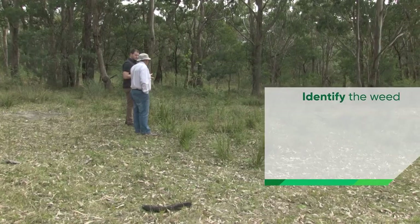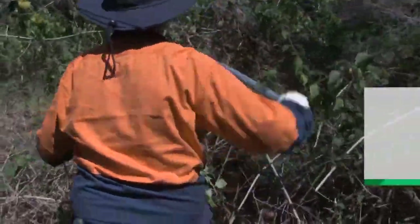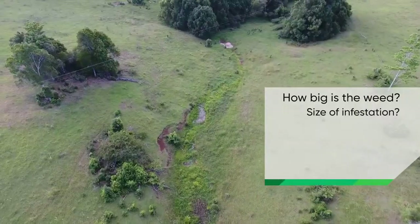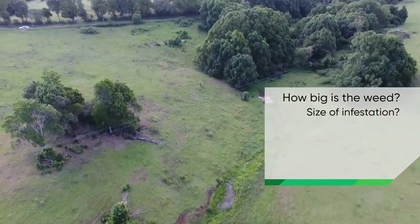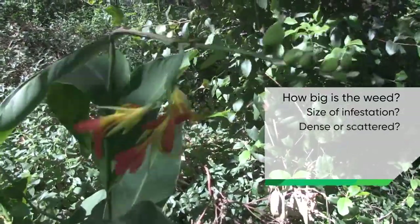Look at the weed to identify the weed species and its growth habit. We also need to consider how big the weed is and what size area the infestation covers. Does the individual weed cover a big or small area? Is the weed infestation dense or is it scattered?